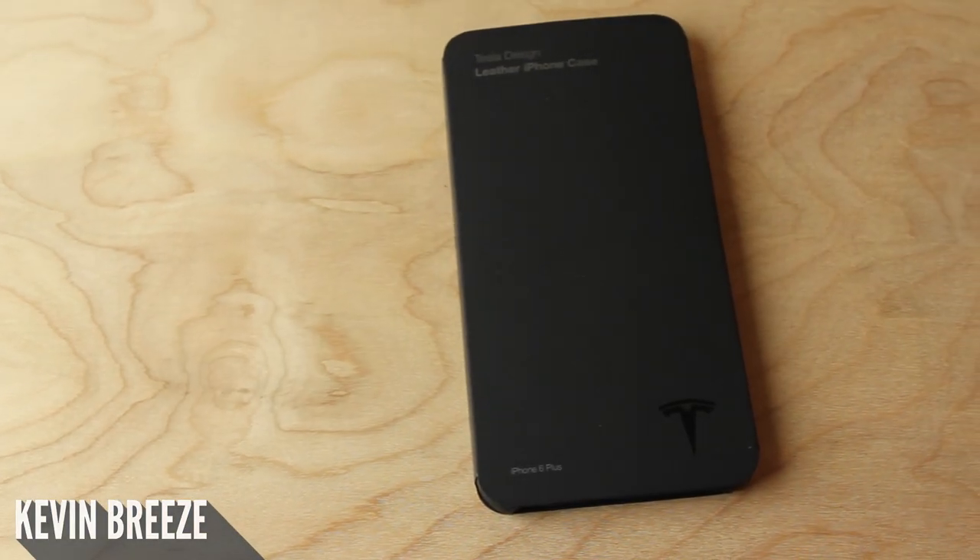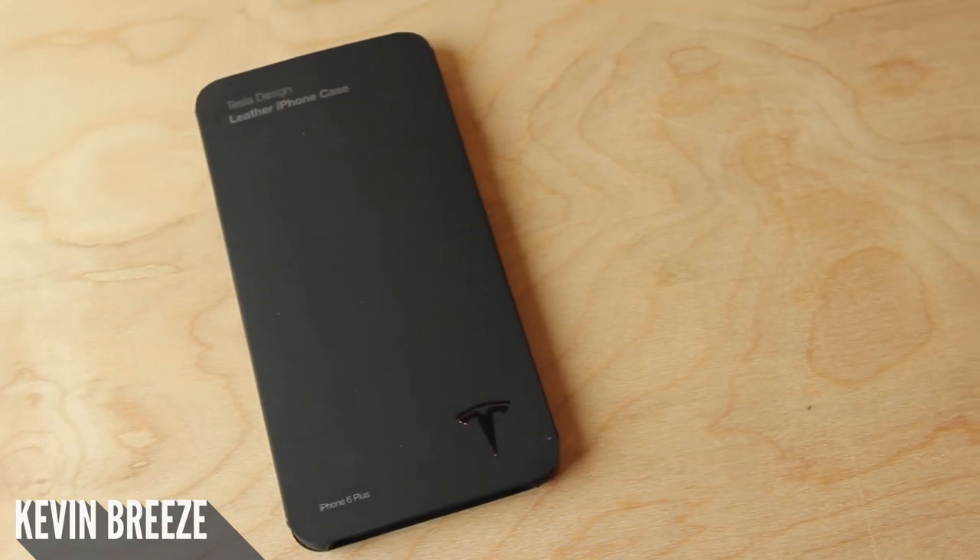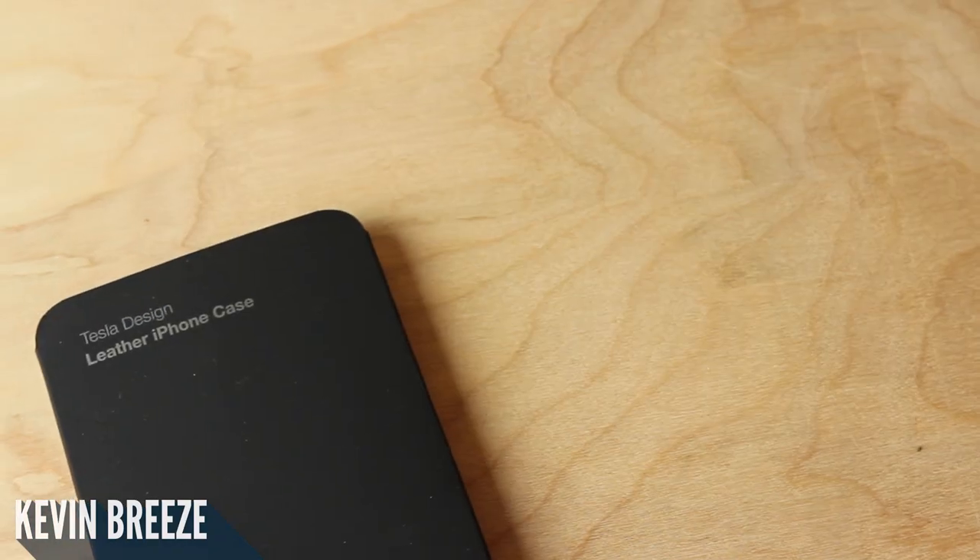Did you know that Tesla, the car company, makes their own phone case? Well, yes they do. And without further ado, let's take a closer look at it.